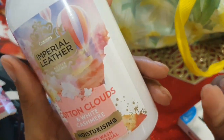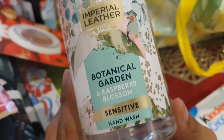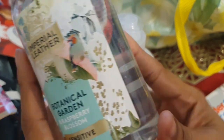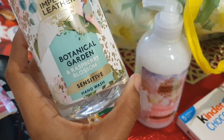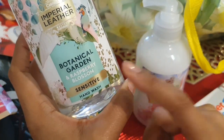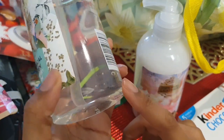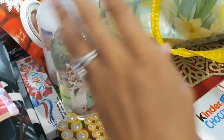I already have the cotton candy cotton clouds hand soap which smells absolutely amazing — it's antibacterial and moisturizing. I smelled this new one in the shop and it smells so good too. I got the sensitive one because Aria's eczema is acting up on her hands — it might be the cold or something we're using. This is raspberry and blossom and it smells great. It's not antibacterial but it's probably better for her skin, so we'll test it out.